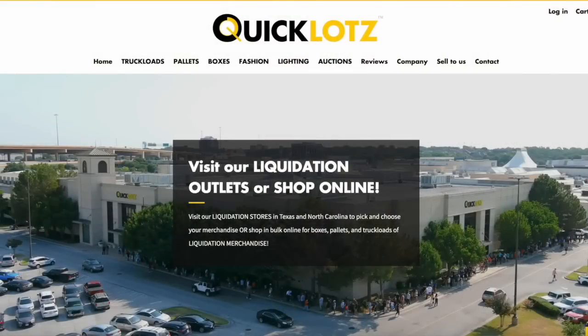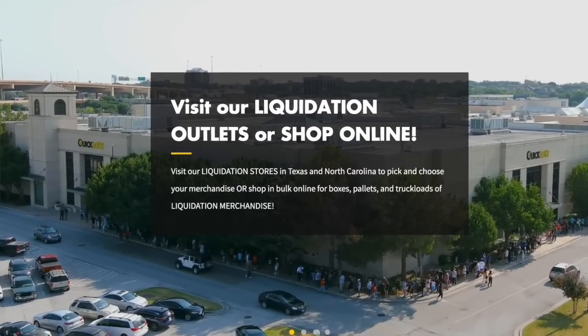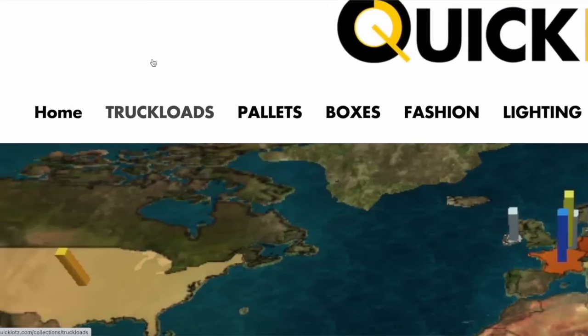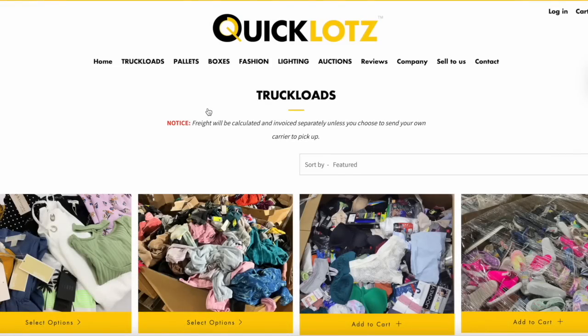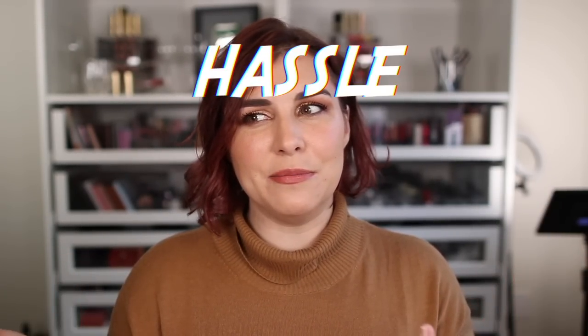This box is from Quick Lots, which is a liquidator that buys bulk inventory that stores need to get rid of for one reason or another and resells it to individuals who might want to resell it themselves — like a little side hustle. A lot of liquidators only sell this stuff by the pallet or even the truckload, but Quick Lots actually had some smaller mystery boxes — small is relative.